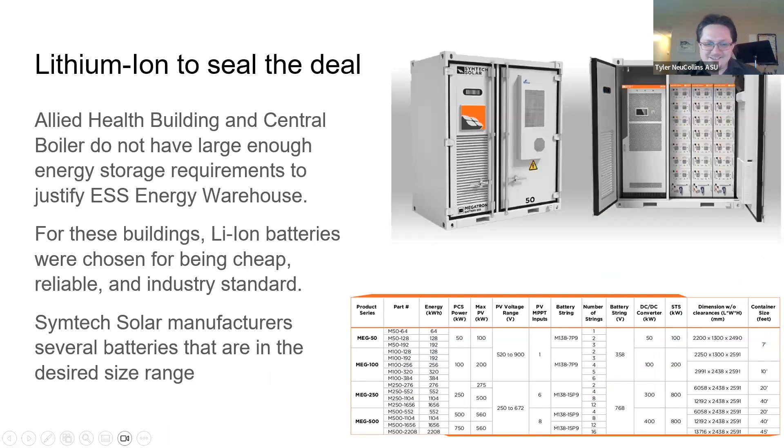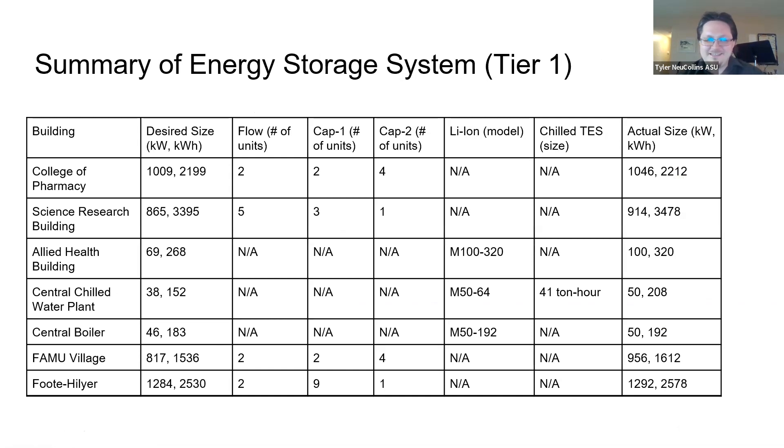Finally, there are a couple of buildings that were just too small in storage requirement to justify the flow batteries. So for all our lithium ion batteries, we stuck with the industry standard — SimTech Solar batteries, specifically designed for photovoltaics, and available in sizes close to the sizes we desired from our previous analysis in ReOpt. We're not going to show all three tiers here, but here's the end result for Tier 1: the desired size on the left and the actual size on the right, from a combination of batteries that will slightly exceed that.